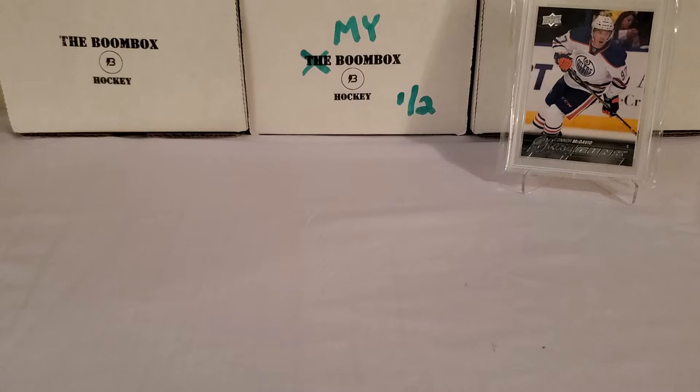I only got one card up, but there's a reason for that guys. That card is obviously Connor McDavid from 15-16 Upper Deck Series 1 — his PSA 10 Young Guns. I have him on display because I am hunting his teammate, his good friend, and I'm hoping he can give us some luck here, Connor Mac, because I do not have one of these yet. I am looking to pull the Leon Draisaitl Young Guns rookie card out of this box today.